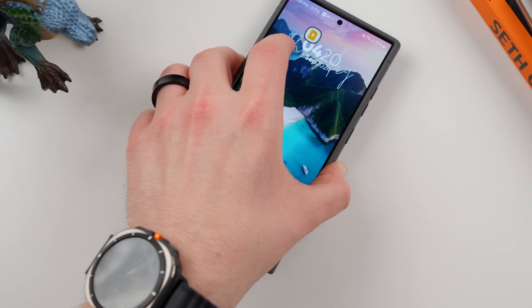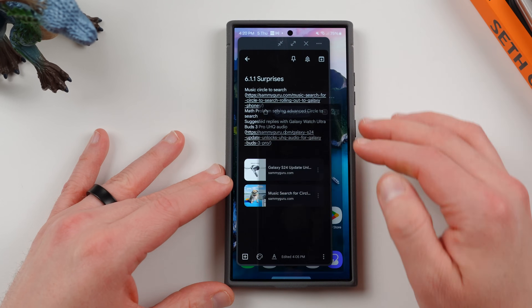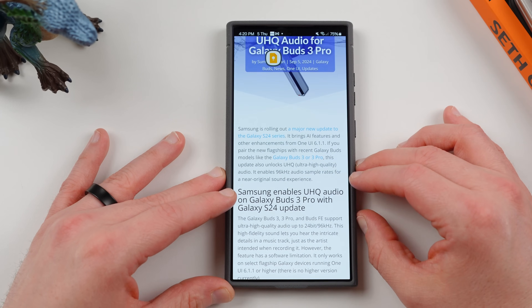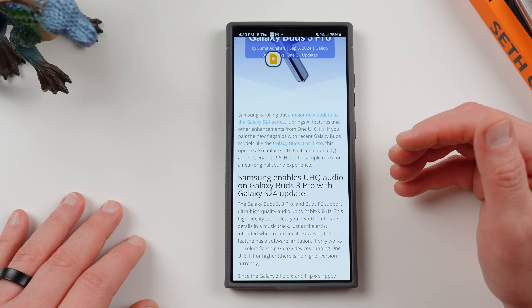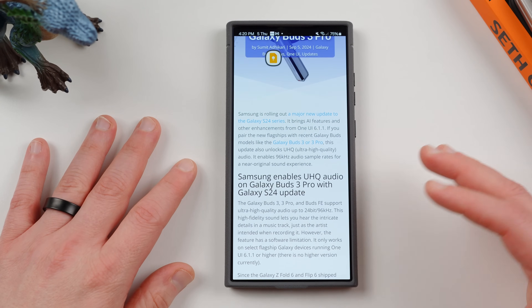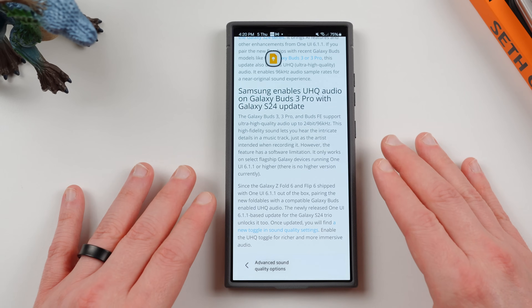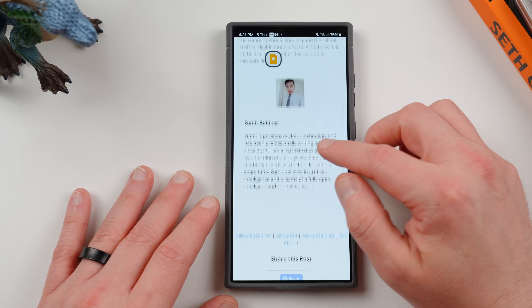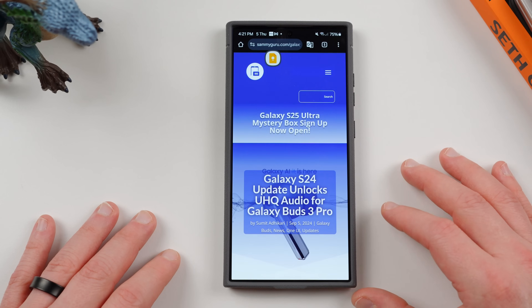The last feature is for Galaxy Buds 3 Pro owners — once you get the One UI 6.1.1 update, you're going to get UHQ audio. The Buds 3 Pro will support ultra high quality audio up to 24-bit, 90 kilohertz, with high-fidelity sound for very detailed music over Bluetooth streaming. I've been enjoying this since I have my Buds 3 Pro paired to my Z Fold 6, but it hasn't been available when I pair them to the S24 Ultra. Once it gets One UI 6.1.1, you'll be able to enjoy this. Buds 3 Pro are one of my favorite headphones for Galaxy devices because of the integration — highly recommend checking them out.